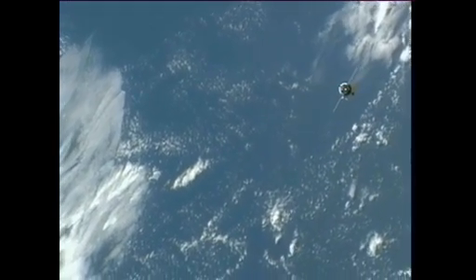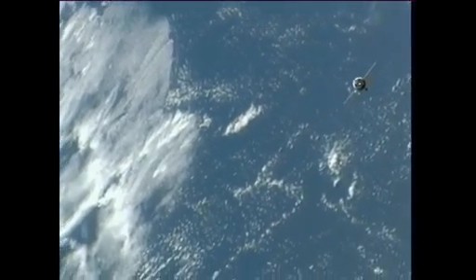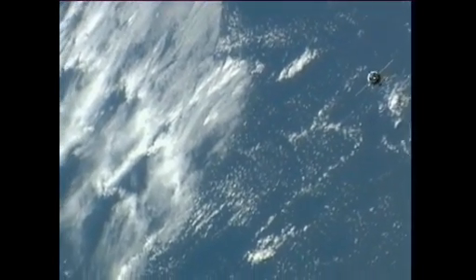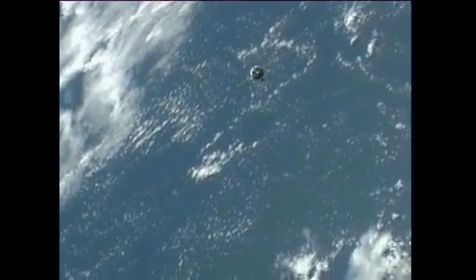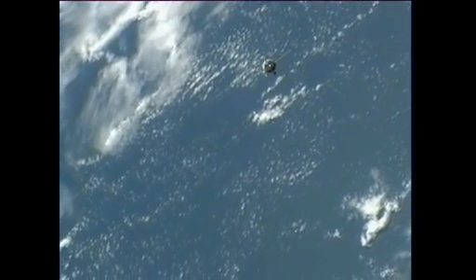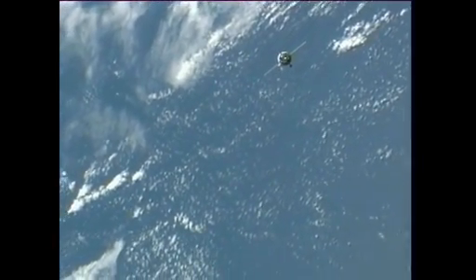Our first view from cameras on the International Space Station of the Soyuz as it continues what so far has been a flawless approach for docking to the Poisk module. The two spacecraft are traveling 254 statute miles just off the northeast coast of South America, moving from southwest to northeast in an orbit inclined 51.6 degrees to either side of the equator.